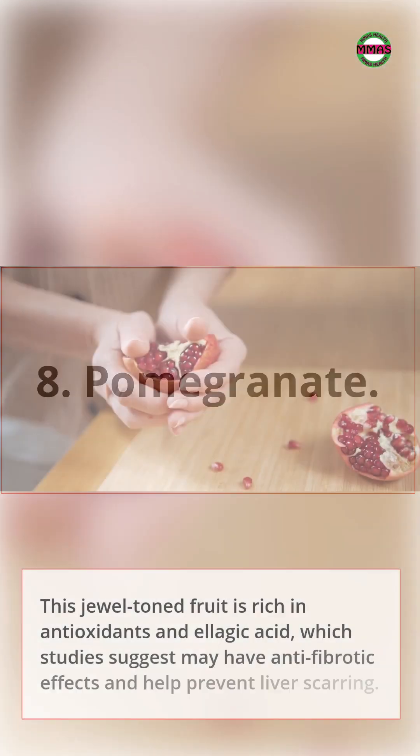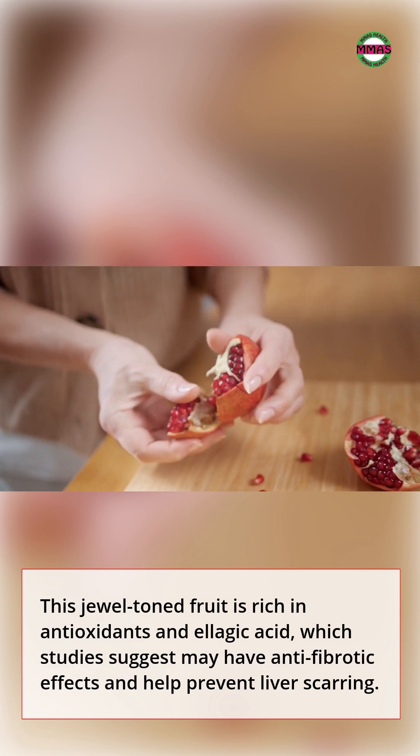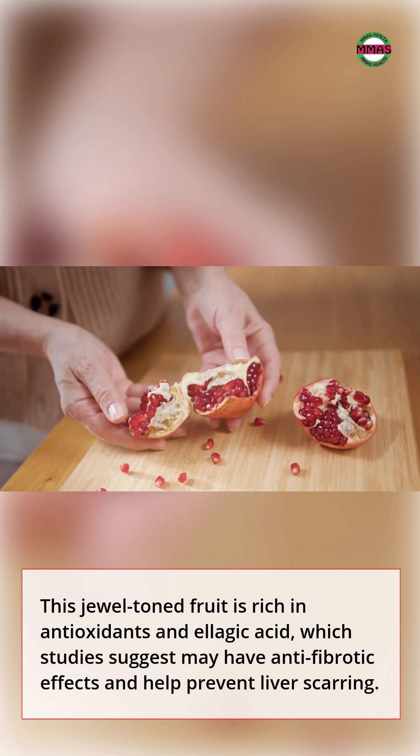8. Pomegranate. This jewel-toned fruit is rich in antioxidants and ellagic acid, which studies suggest may have anti-fibrotic effects and help prevent liver scarring.